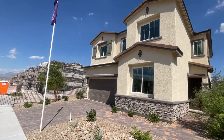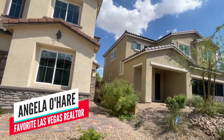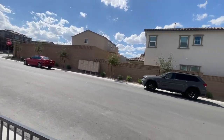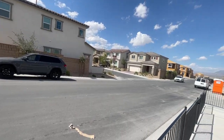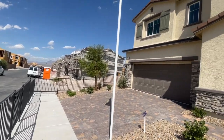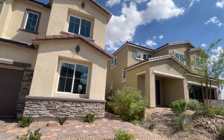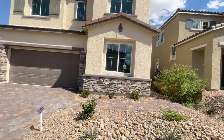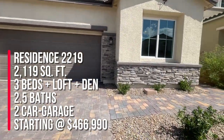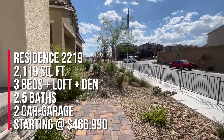Hello everyone, it's Angela O'Hare, your favorite Las Vegas realtor. Today I'm over in Sky Canyon in a community called Cantero by Century Communities. This community has been around for a minute — they have three different floor plans to choose from and they're all two-story homes. We're taking a tour of Residence 2119, which is 2,119 square feet and has three bedrooms, two and a half baths, a loft, a den, and a two-car garage.